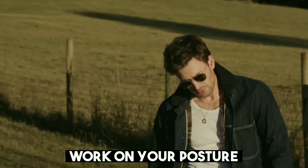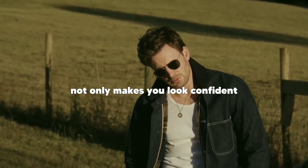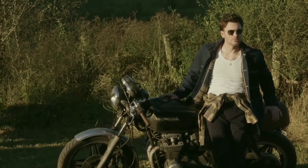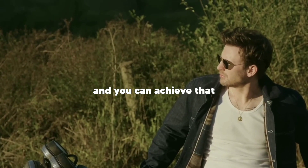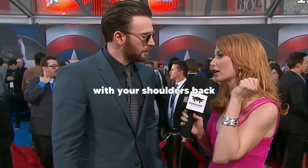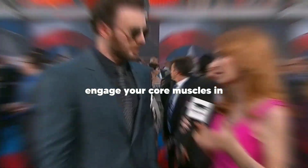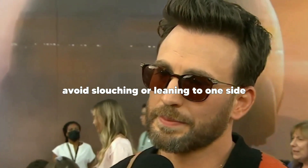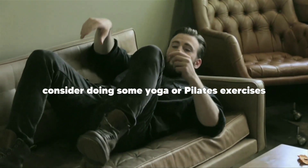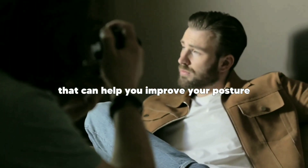Tip six: work on your posture. Good posture not only makes you look confident but also helps you avoid back pain and other posture-related problems. Chris Evans has excellent posture and you can achieve that too by practicing some simple exercises. Start by standing up straight with your shoulders back and your chin up. Engage your core muscles and avoid slouching or leaning to one side. Consider doing some yoga or pilates exercises to help improve your posture and flexibility.